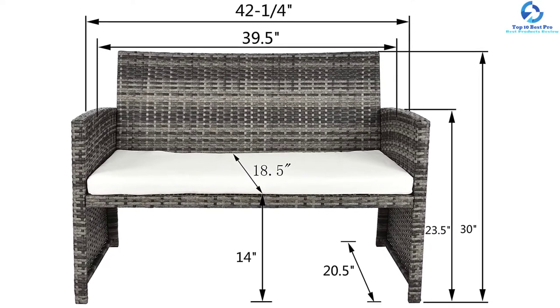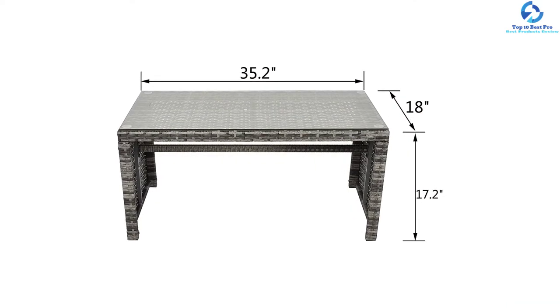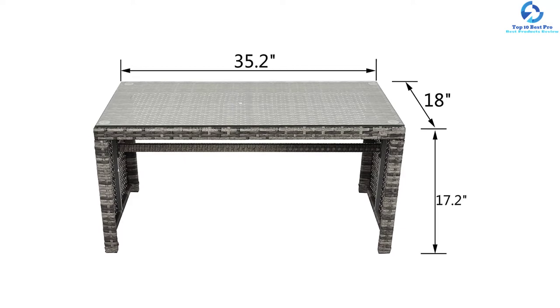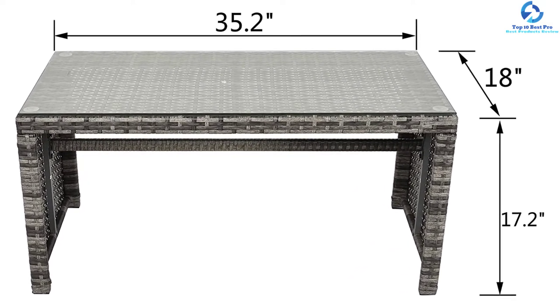This set has an overall weight of 27.5 pounds, making it easy to transport everywhere. The weight capacity per chair is 250 pounds, so it is a good set for adult use. Its modern design makes it ideal for both indoor and outdoor use.